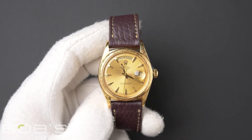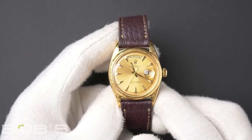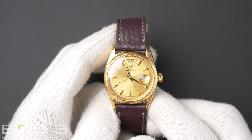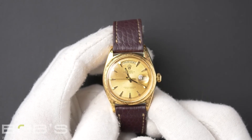Hello everybody, today at Bob's Watches we are introducing a pre-owned Rolex Day-Date 1806. This watch contains a 780,000 serial number that was produced around 1962 to 1963.